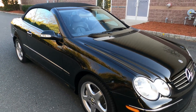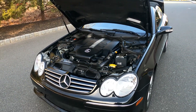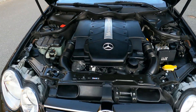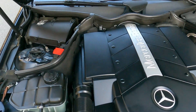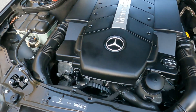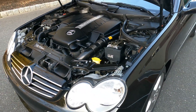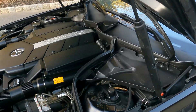It runs and drives beautifully. Back again with our 2004 Mercedes-Benz CLK 500 — the engine bay is impeccably clean. It has all fresh fluids and filters, and the foot installations are in excellent condition.